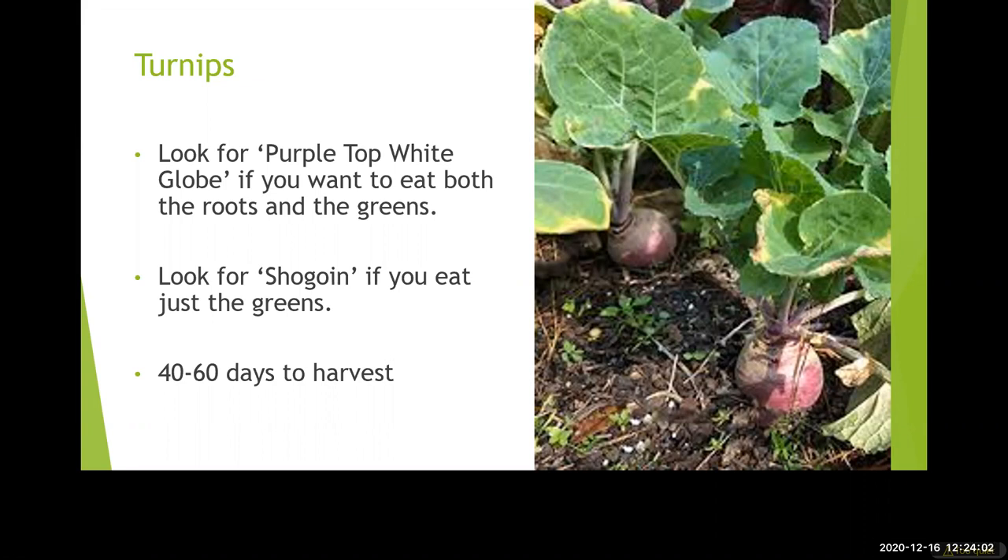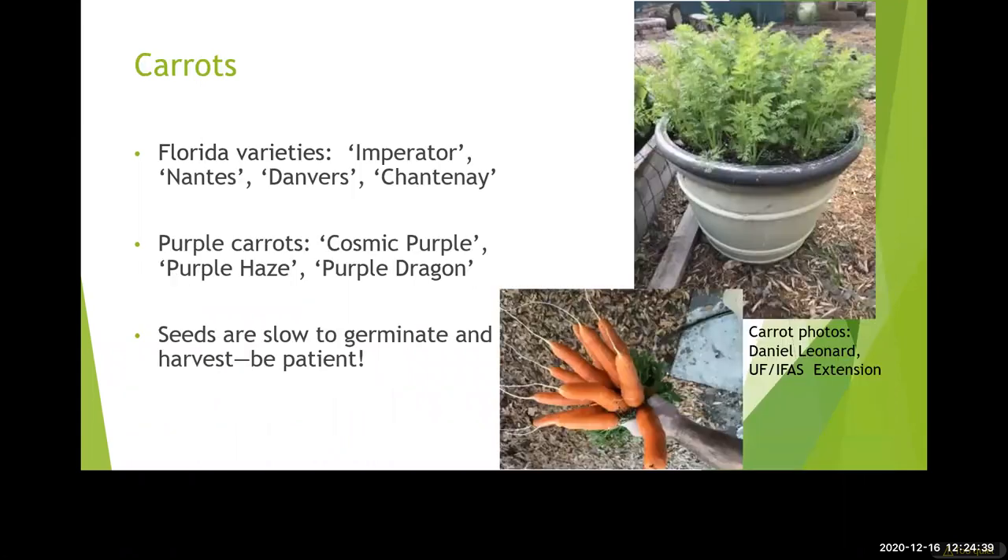Turnips can be planted September through February and can be grown from seed. Space them three inches apart if you're going to grow them for the roots. Some people grow them to eat the roots, some to eat the greens, and some grow to eat both — so you need to have an idea of what you're doing when you plant them. If you're just growing to harvest the greens, you can plant them closely together. The roots take 40 to 60 days to harvest, and the greens you can harvest throughout the season.